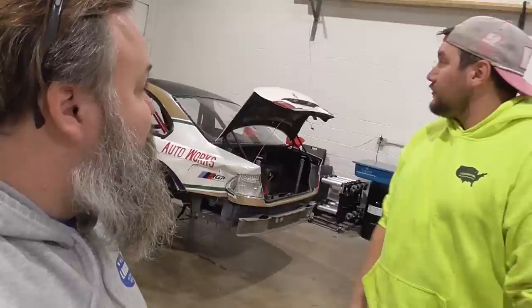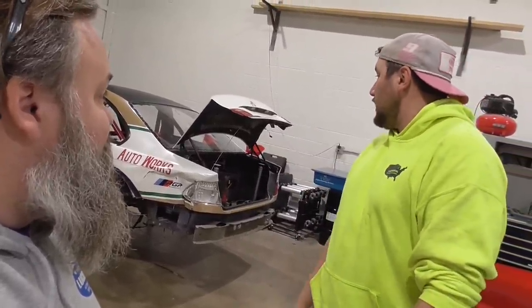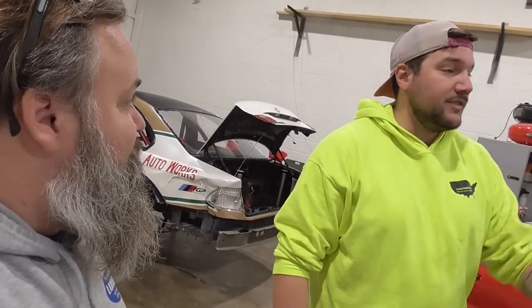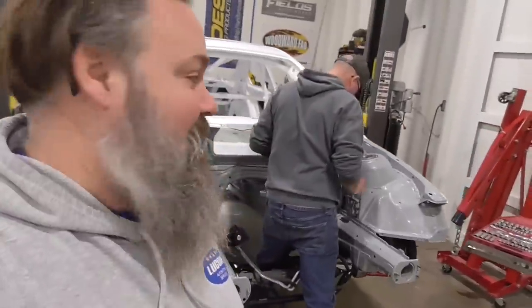But here we are pulling parts off of the old one. She's essentially completely stripped down and gutted — old wiring harnesses and junk. But this is our workhorse moving forward for the GLTC series. So, out with the old — that's right — in with the new.